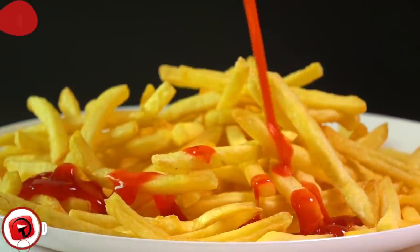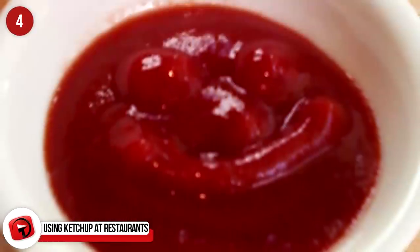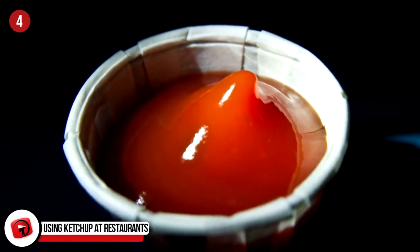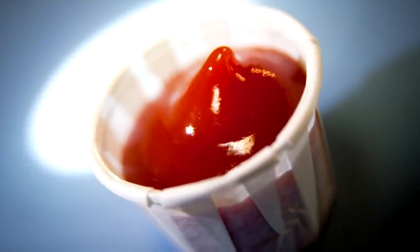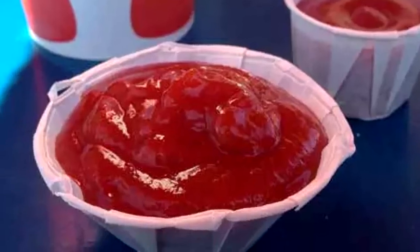Using Ketchup at Restaurants. While we're on the subject of ketchup bottles, we figured we'd bring up another type of condiment holder. We're talking about the little paper cups that you can get at any fast food restaurant to hold any of your condiments — although let's be honest, everyone uses it for ketchup. Did you know that those are designed so that they can expand and get larger? That means you can either put more condiment in it, or not get so precarious with your condiment pouring. Just unfold the cup a little bit and watch how much more room you suddenly have.